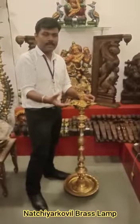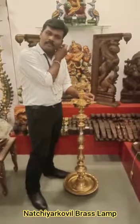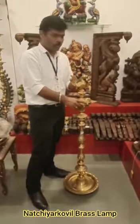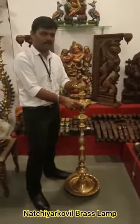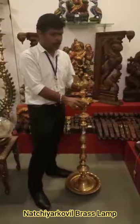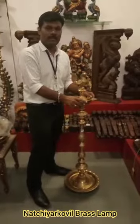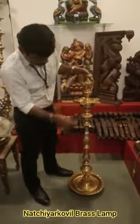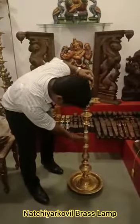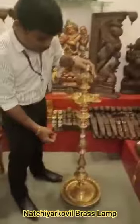It's melted down. It's copper and zinc. It's a high quality, very good product. Pricing is around $20, $9, $60, $35.